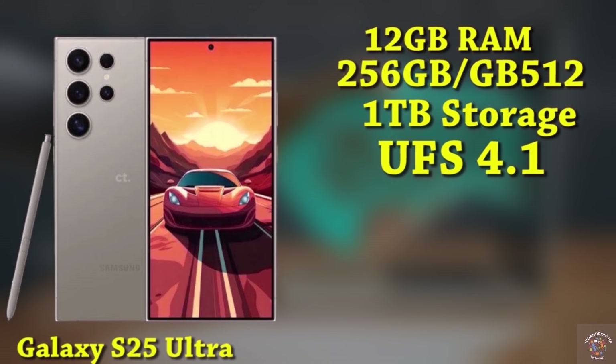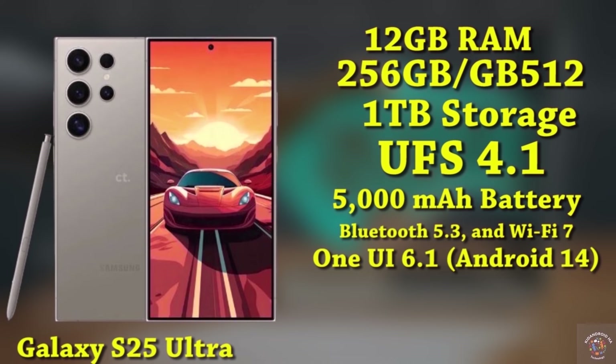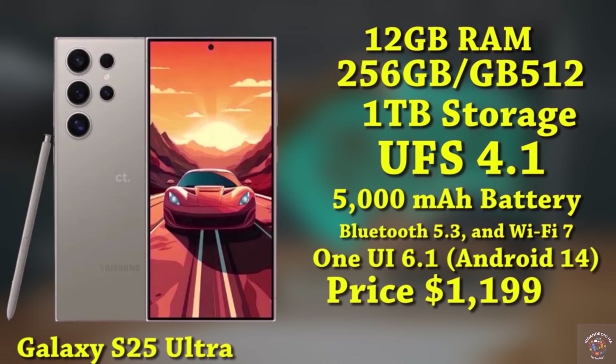Housed within is a robust 5000mAh battery supporting 45W fast charging. Connectivity features encompass 5G support, Bluetooth 5.3, and Wi-Fi 7. Operating on One UI 6.1 based on Android 14, this premium device is anticipated to launch with an approximate price tag of $1,199.